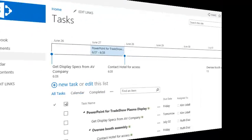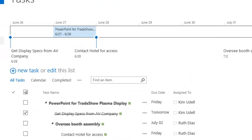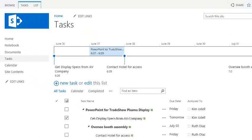Back at the TeamSite, Kim notes that the task she marked as complete in Outlook is updated and visible to her entire team. On the road or in the office, with SharePoint tasks syncing, it's a lot easier to keep track of your projects in Microsoft Outlook.